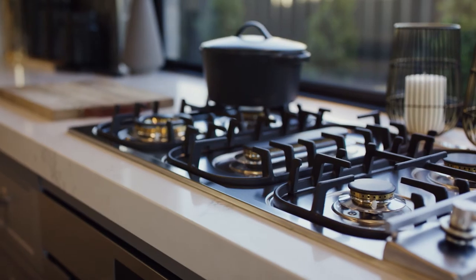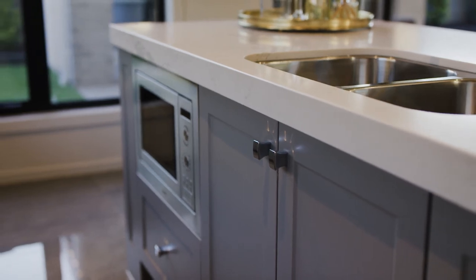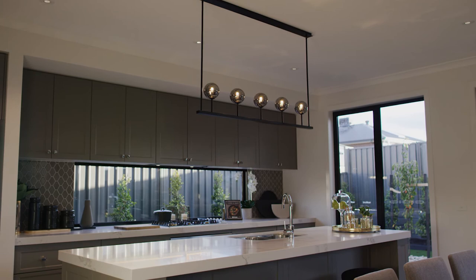The kitchen always maintains its practical aspect — having said that, there's been no compromise. There's a beautiful vinyl wrap which gives that element of luxury. The colour and the texture of this splashback has got that homeliness that I wanted to introduce.